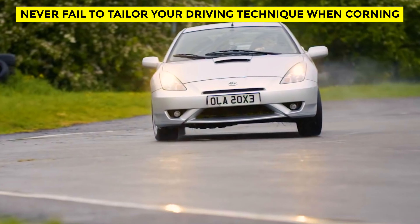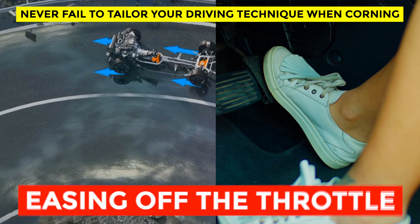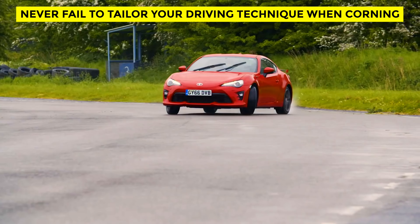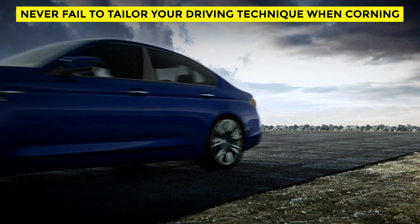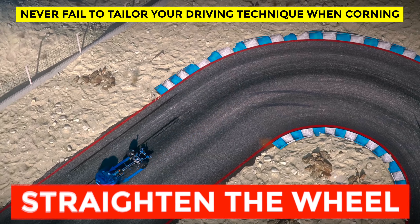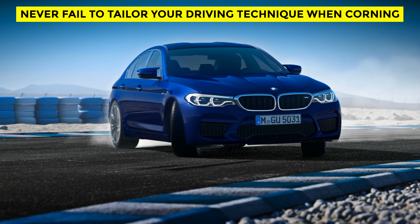When understeer occurs, especially in an all-wheel drive car, the easiest way to correct it is by reducing steering input and easing off the throttle to allow the front wheels to regain grip. In recent years, better chassis setups, clever transmissions, and advanced electronics have given us all-wheel drive cars that will happily oversteer at the limit. However, for most all-wheel drive cars, the best track technique is to brake deep, turn in early, trail brake to the apex, get the car turned, and then straighten the wheel as soon as possible on the exit to minimize front-end push and utilize the car's four-wheel drive traction.